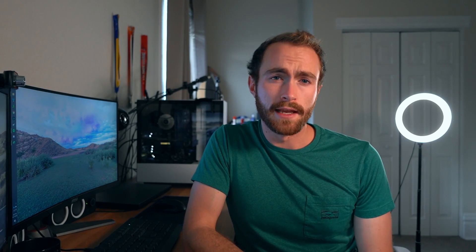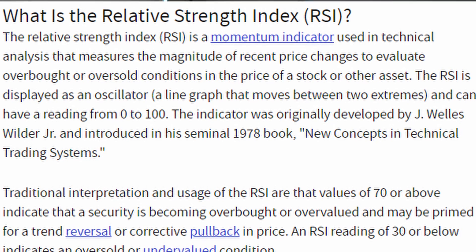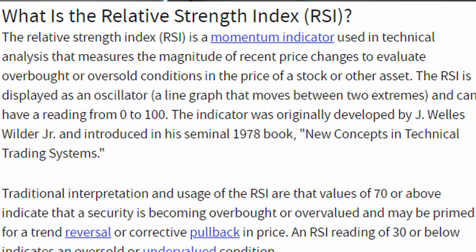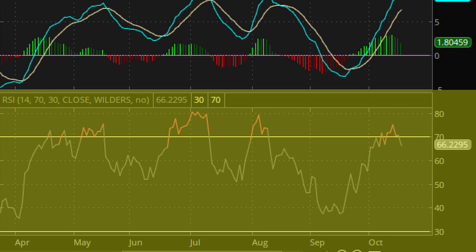The RSI indicator is the Relative Strength Index, which is a momentum indicator used to evaluate oversold or overbought conditions on a stock. It's been around since 1978 and the readings go from 0 to 100. Typically, oversold means the RSI is below 30, while overbought means the indicator is above 70. When you buy a stock, you generally don't want it to be overbought unless you're just adding to your position every month.